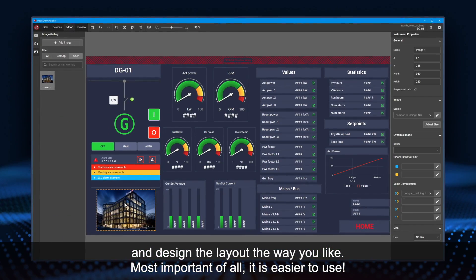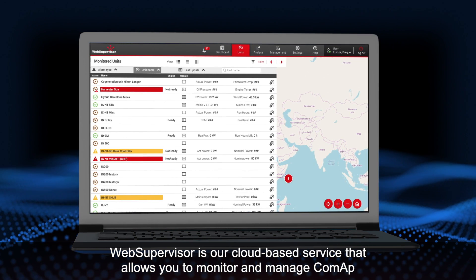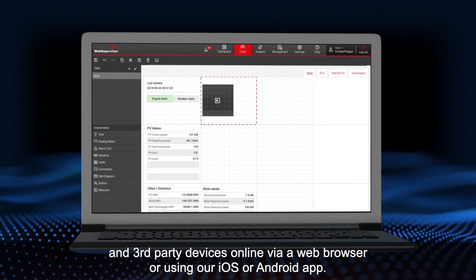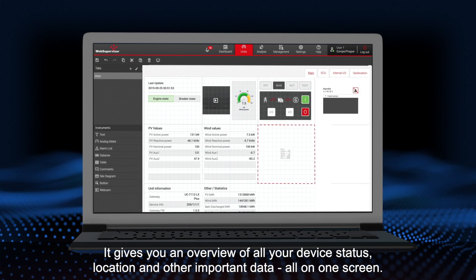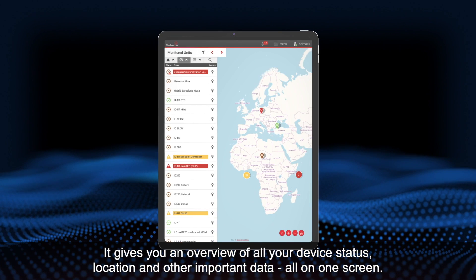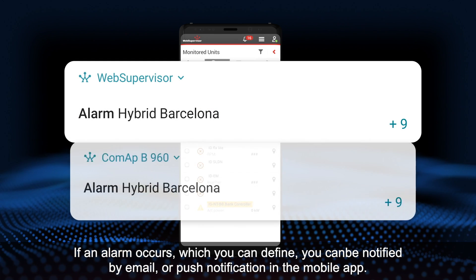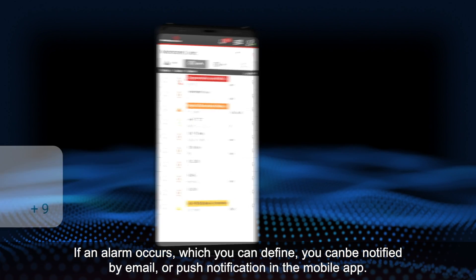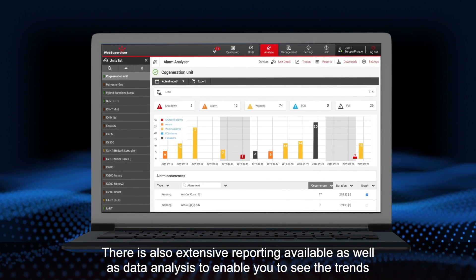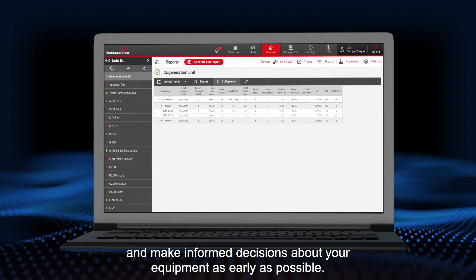Web Supervisor is our cloud-based service that allows you to monitor and manage CoMAP and third-party devices online via a web browser or using our iOS or Android app. It gives you an overview of all your device status, location and other important data, all on one screen. If an alarm occurs, which you can define, you can be notified by email or push notification in the mobile app. There is also extensive reporting available, as well as data analysis to enable you to see the trends and make informed decisions about your equipment as early as possible.